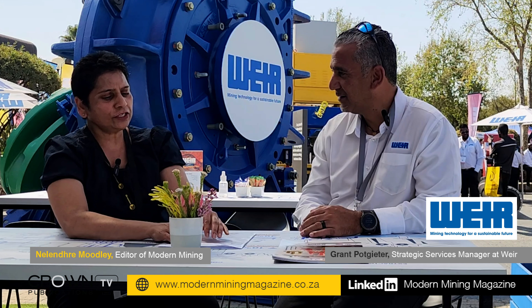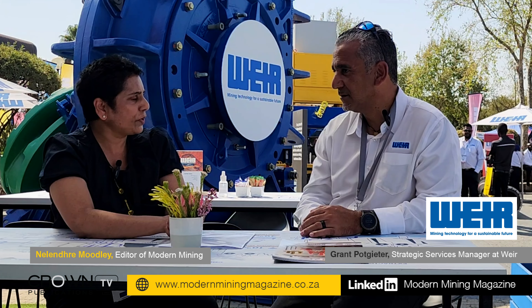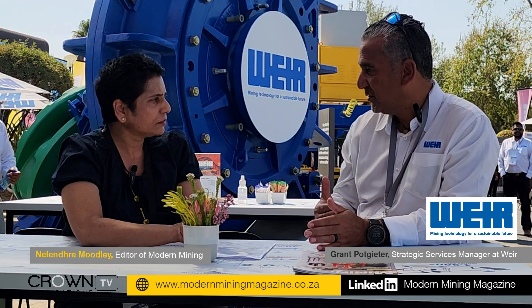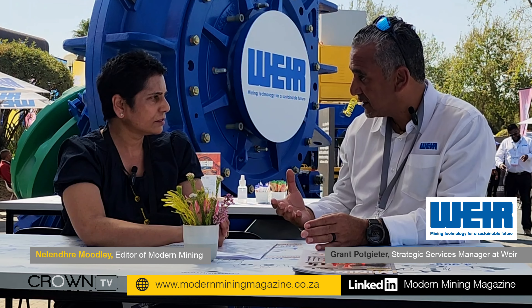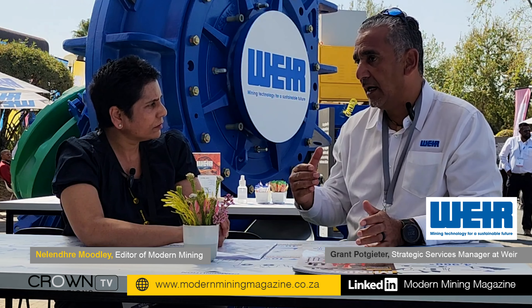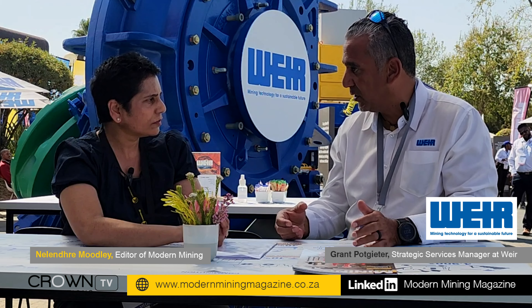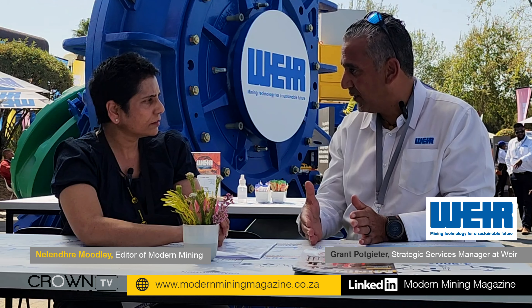Can you speak to us about what key innovations you're showcasing at Electra Mining? With regards to digital technology and optimization of plants, it's important that we move away from conventional ways of doing things and introduce technology through IoT, artificial intelligence — all these things that enhance reliability and improve availability of the plants, and have an understanding through data of what sort of corrective actions are required on sites, by monitoring real-time data and converting that into useful information to add value to customers' KPIs.